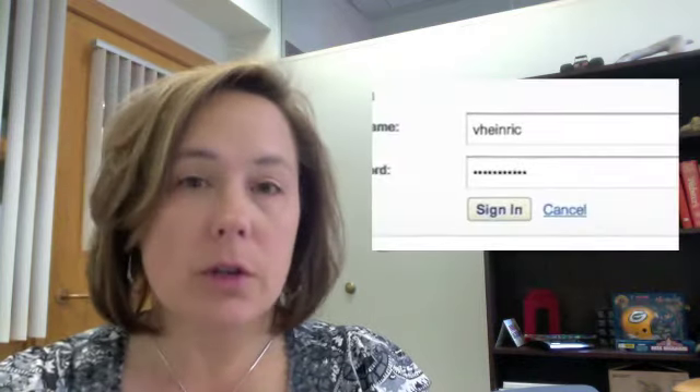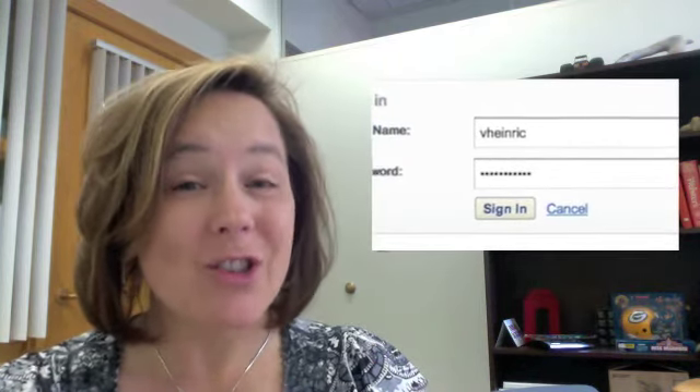After you have found the book that you want in McAllister WorldCat, just click the Request button over on the right-hand side of the screen. You'll be asked to sign in with your McAllister username and password. Library barcode? Don't need to do that. Not anymore.